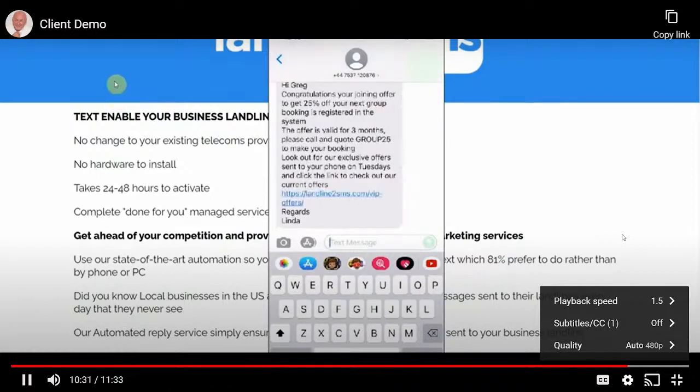Finally, we personalize the message: 'Hi Greg, congratulations — you've now got your 25% off for three months. Please call and quote this reference number to make your booking, and look out for our exclusive offers sent to you every Tuesday.' This entire service can be set up in literally 15 to 20 minutes, ready to go for a local business who can't fail to be impressed. To add urgency, we work with one customer per area for the full service.